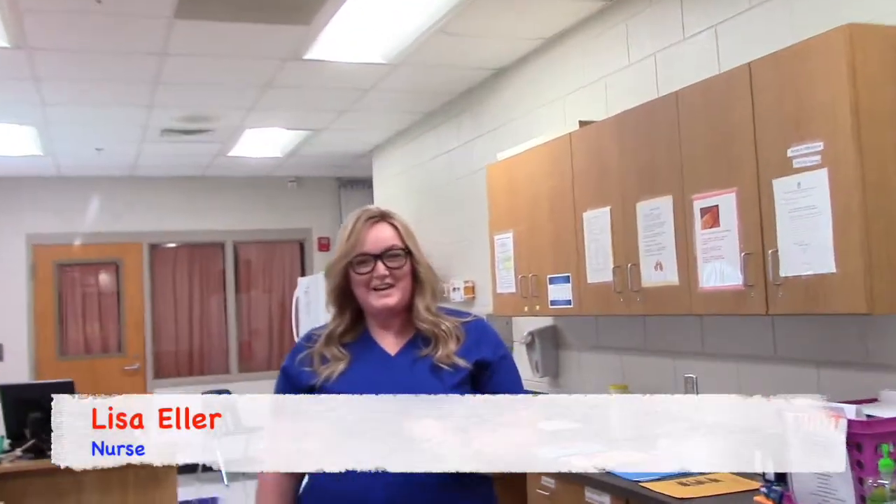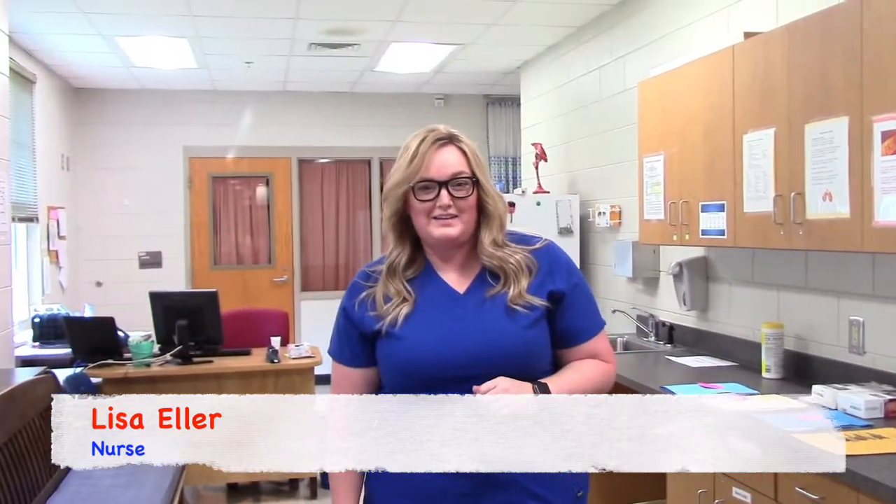Hi, I'm Lisa Eller. I'm the new nurse here at Blythe Academy. I wanted to share that I'm a mother here of two young boys in the district, so I share your concerns for your children's health this year. I'll be your point of contact for vaccines, allergies, and administering medications. I look forward to working with you.